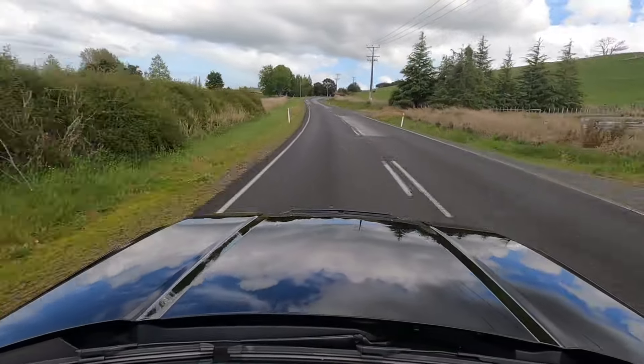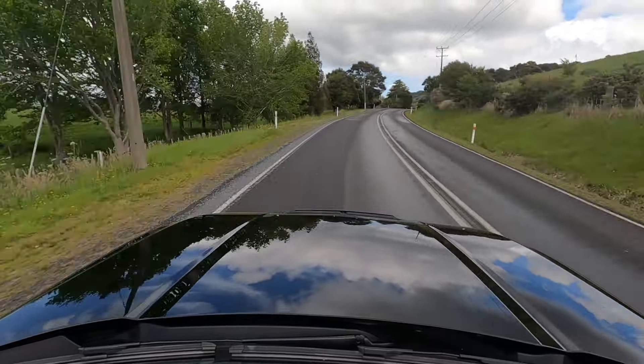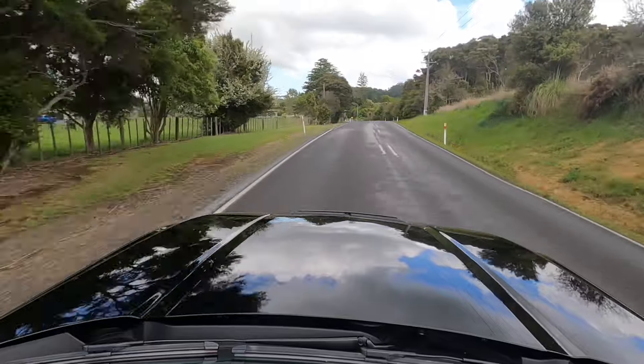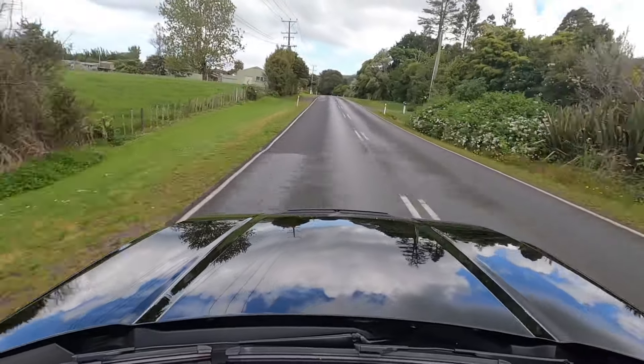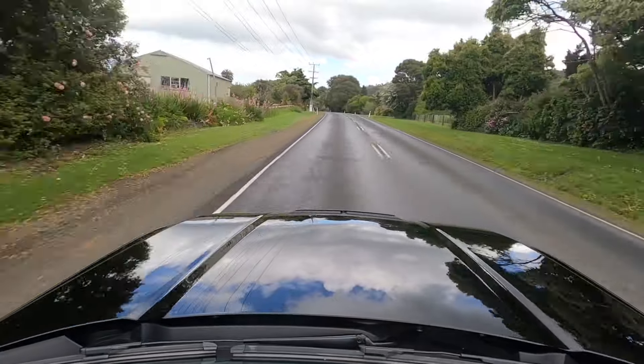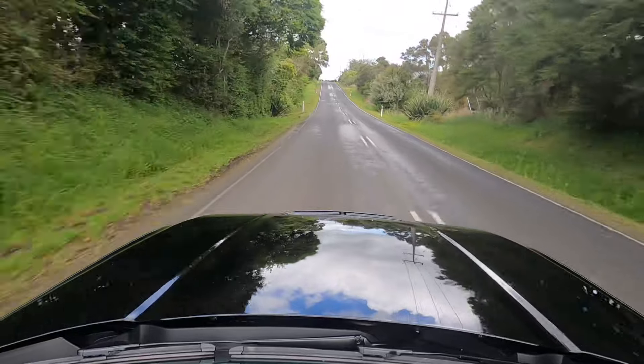The suspension is a little bit jumpy. On these quite rough New Zealand back roads it jumps up and down a little bit. Because of the weight and size of it, you do feel it's a bit large for these really narrow and twisty corners. If you're pushing it too hard this feels a little bit out of place, and it starts to understeer a little bit because it's just so heavy and so big.